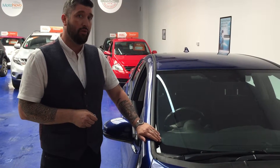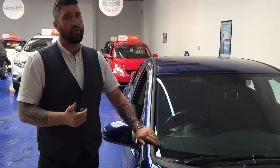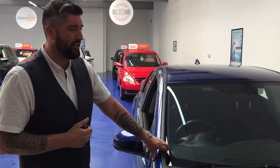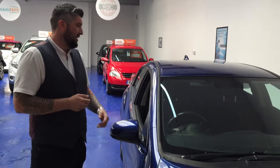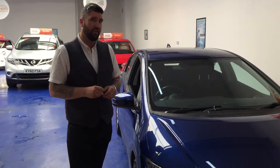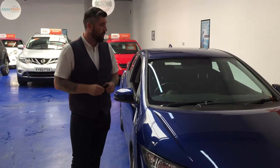RAC warranties are available as well, extendable. We're doing a great deal at the moment on two year warranties — I'll let you know more about that when you come down to have a look at it. It has got full service history with it, including a recent service done by ourselves.